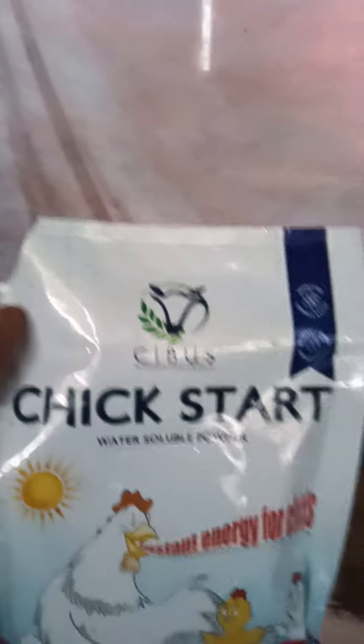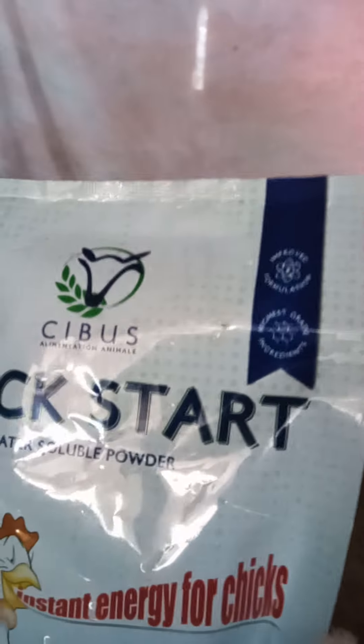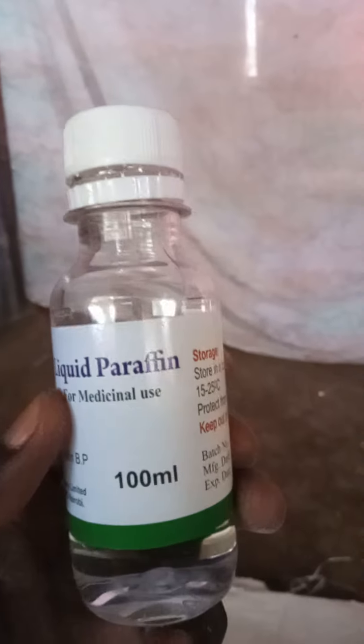We mix medicines into the water. This is called chick start — it's for vitamins. You want to give them vitamins, you start with chick start. We also put some oil called liquid paraffin, because as they are day-old, this food is very rough and can cause constipation. So we put liquid paraffin in the water so that the chicks don't go through constipation.